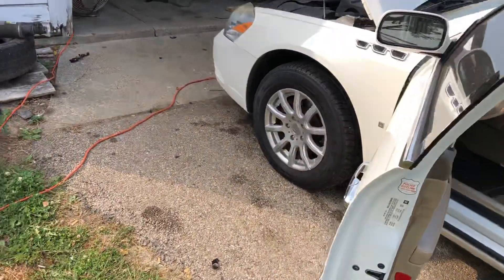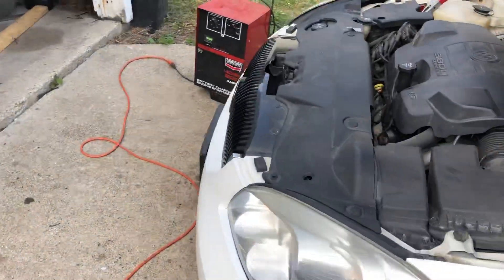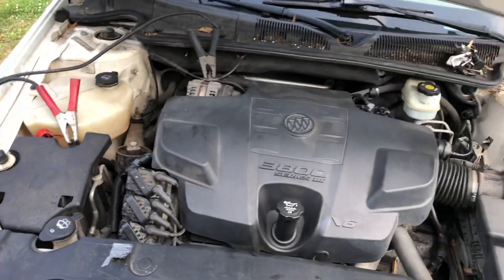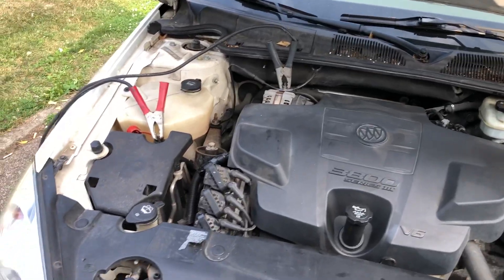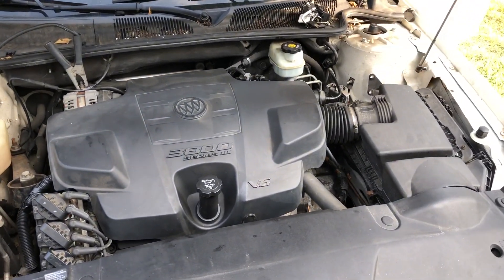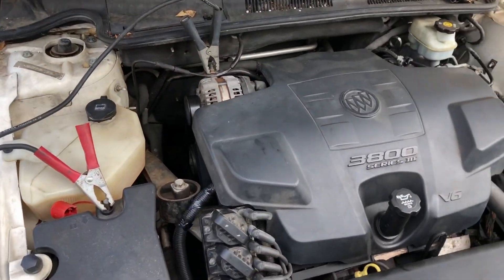The GM 3.8 liter Buick — one of the most reliable and easiest cars to work on, super easy. Be careful where you take your cars, folks, because you've got mechanics that don't know what they're doing and don't want to take the time to put stuff back right.